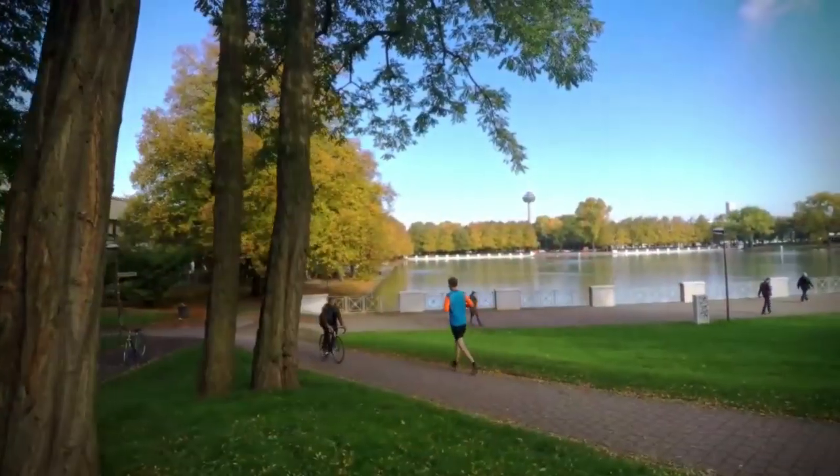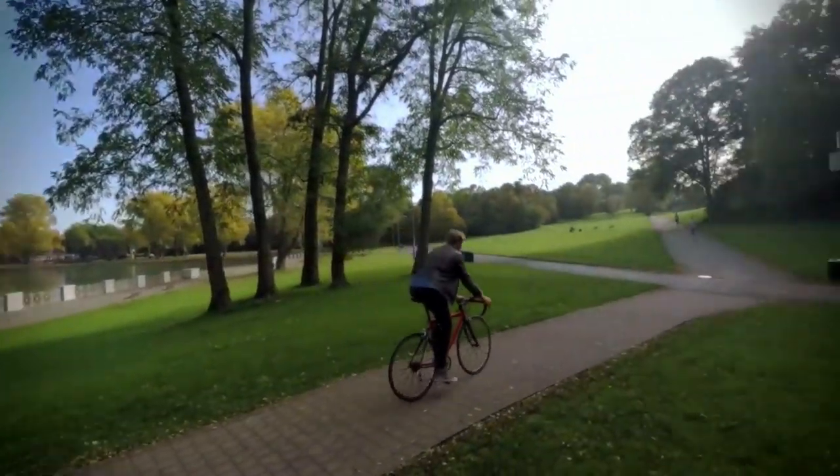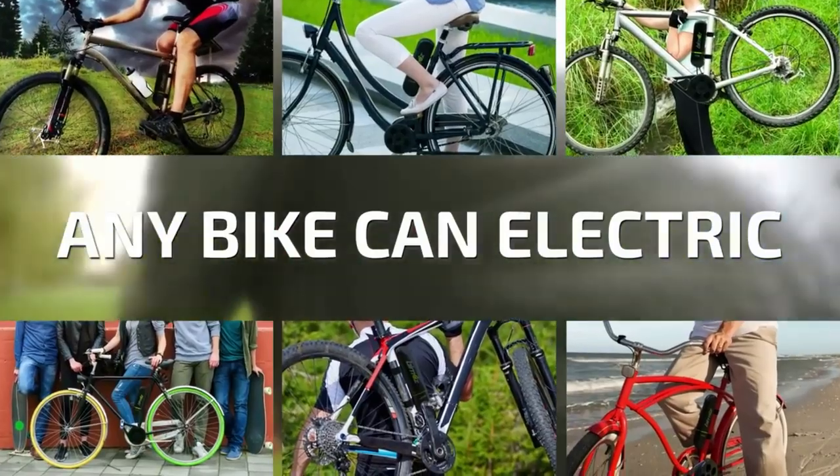There are a million things you'd rather do than sit in a traffic jam. Discover routes that you don't know. Put your life in motion and do something with yourself. Almost every bike can go electric — with Bymos, even yours.